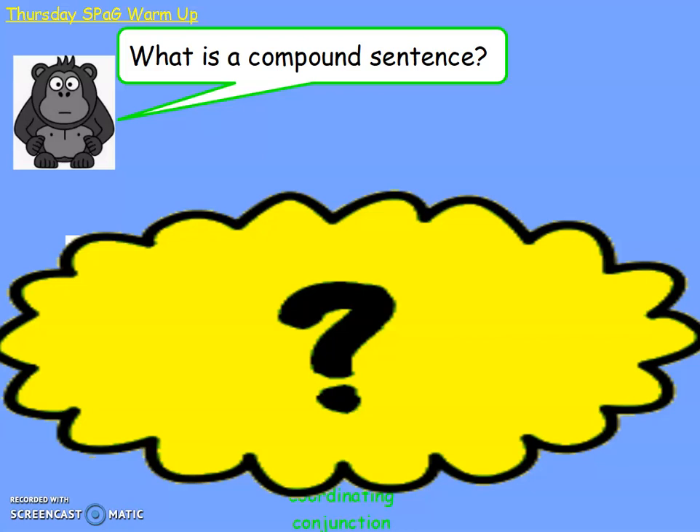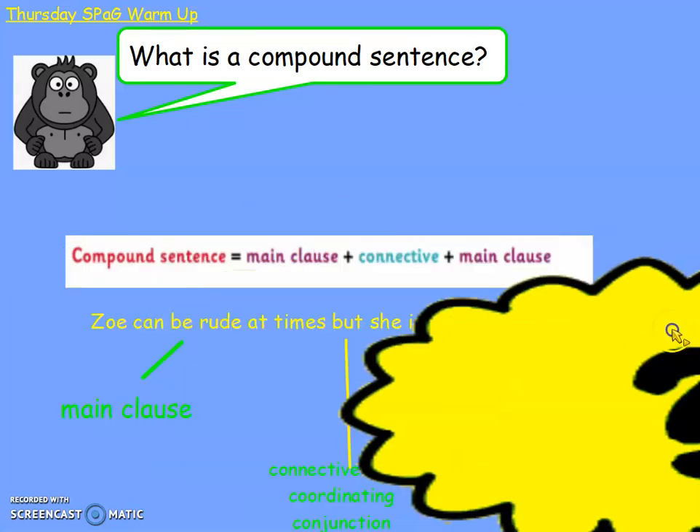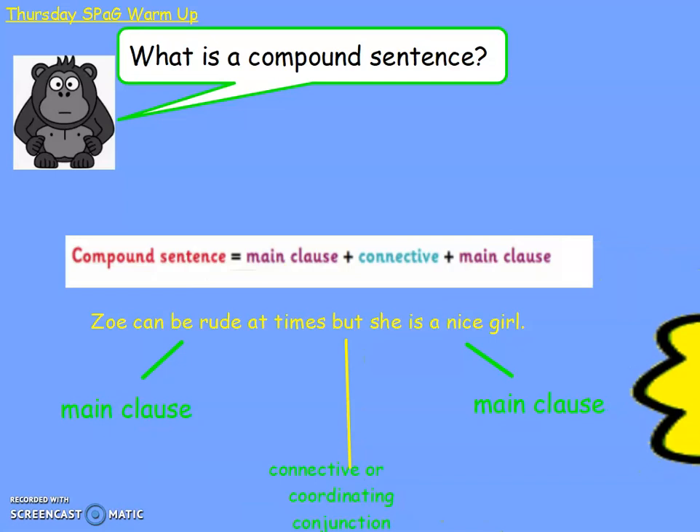As a warm up we're going to look at compound sentences again. Can you remember what a compound sentence is? A compound sentence is where you have a main clause, then a connective, then another main clause. For example, 'Zoe can be rude at times' is a main clause — this would make sense on its own. 'But' is one of our coordinating conjunctions. 'She is a nice girl' is another main clause — this would also make sense on its own. We use compound sentences to make our writing more varied. If we had lots of short sentences it could make your writing difficult to read, but by using a coordinating conjunction we can improve our writing, making an interesting compound sentence.